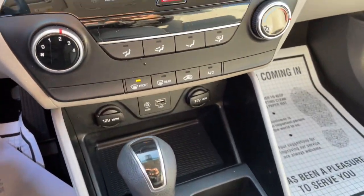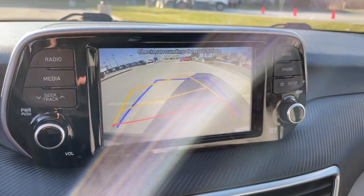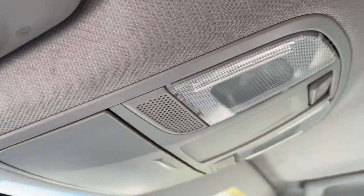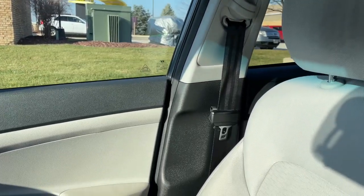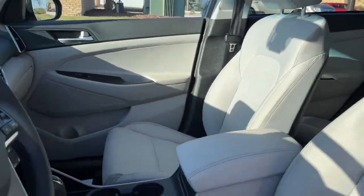The following are some of this vehicle's highlighted options: keyless entry, backup camera, lane keeping assist, steering wheel audio controls, Bluetooth connection, aluminum wheels, rear spoiler, stability control, intermittent wipers, and pass-through rear seat.